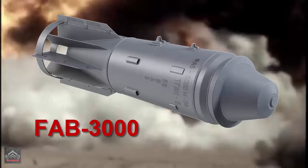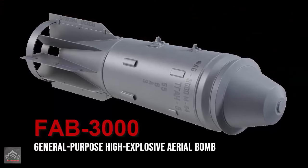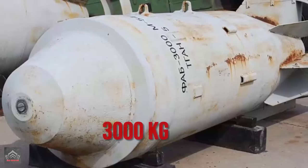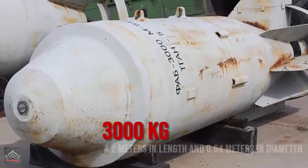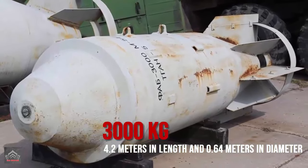The FAB-3000 is a Soviet-designed, general-purpose high-explosive aerial bomb, notable for its significant destructive capabilities. Weighing approximately 3,000 kilograms, the bomb measures around 4.2 meters in length and 0.64 meters in diameter. It is typically filled with tritonol, a mixture of TNT and aluminum powder, which enhances its explosive power.